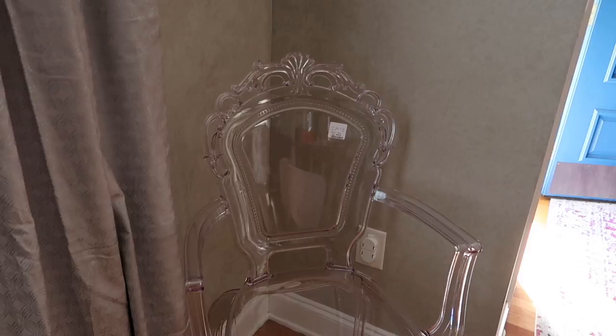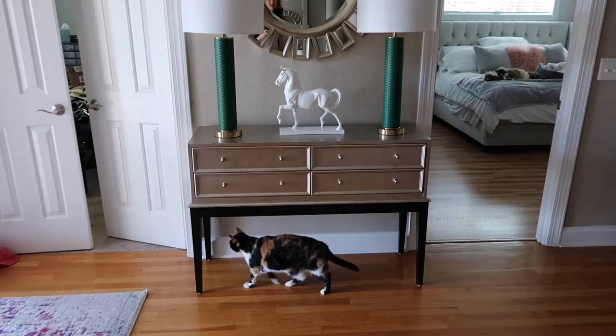I just bought these chairs from HomeGoods — I thought they were so pretty. They're acrylic chairs but really fancy. I've got to get some Goo Gone and take the stickers off. I don't know where I'm going to put them; they're not going to stay here. But if I waited until I was completely finished, you'd never see anything.